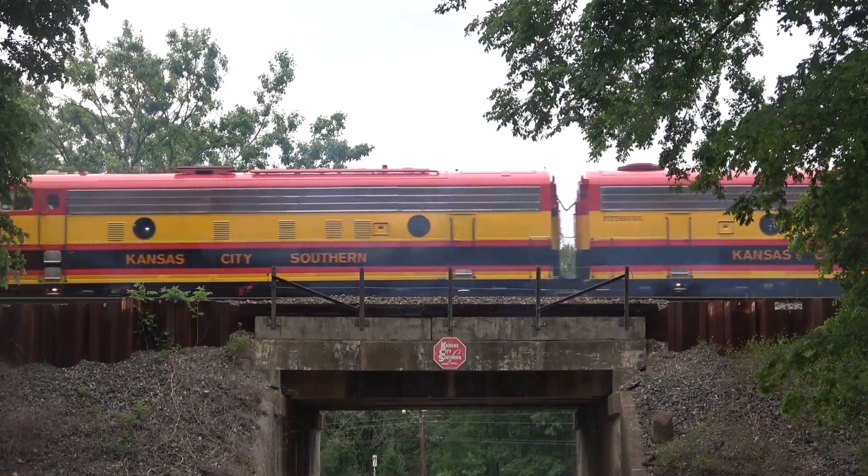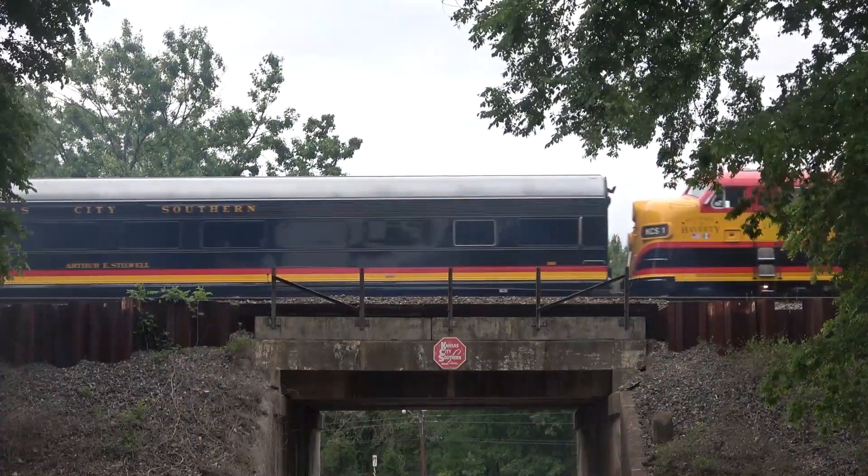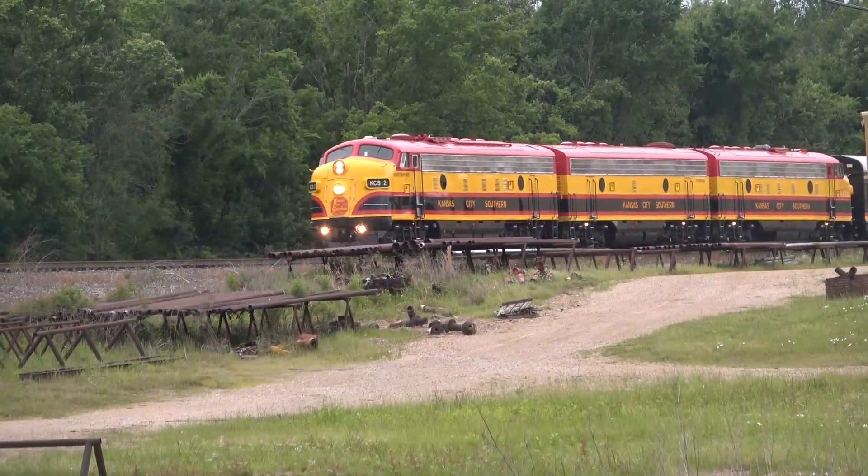Rail fans are always eager for a chance to snag photos or video clips of the OCS, and beginning on April 30th, 2021 and going into early May, multiple opportunities would arise.